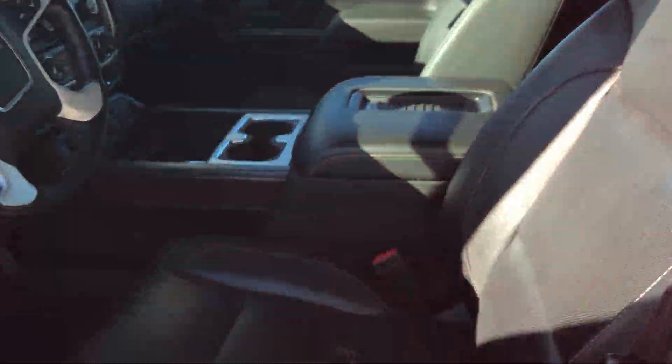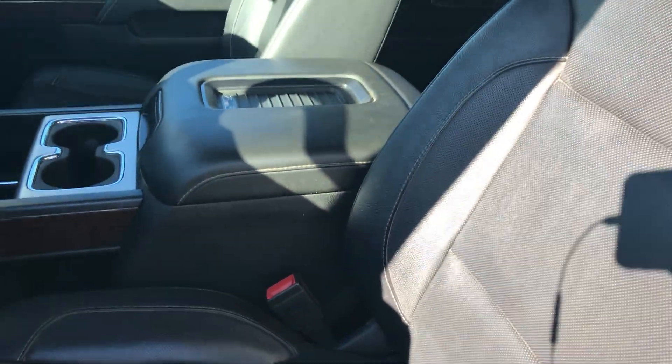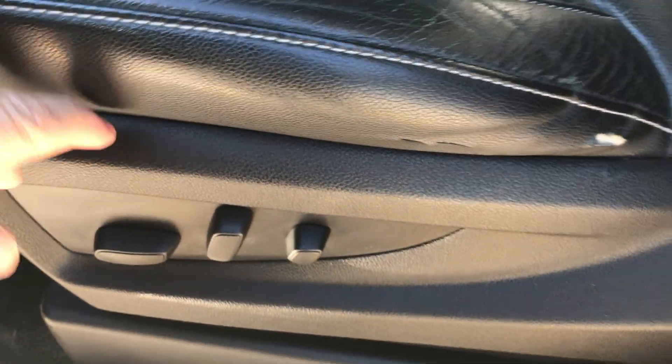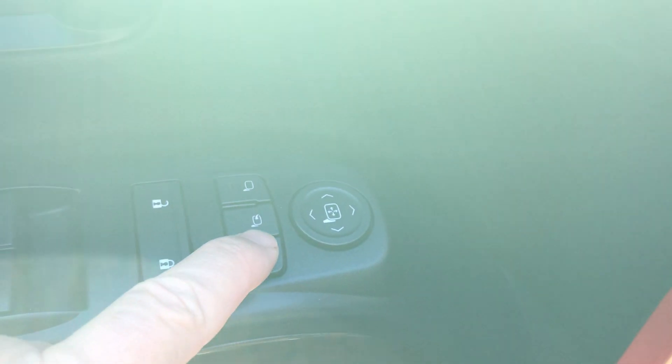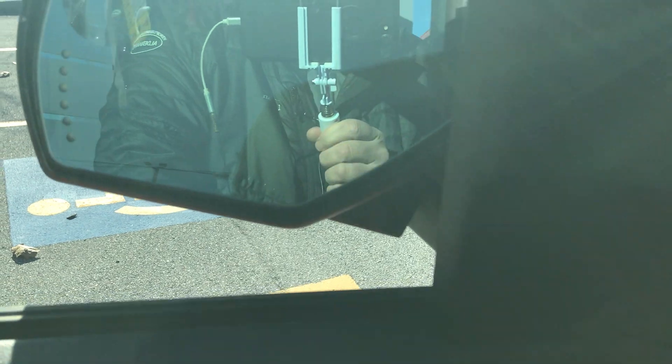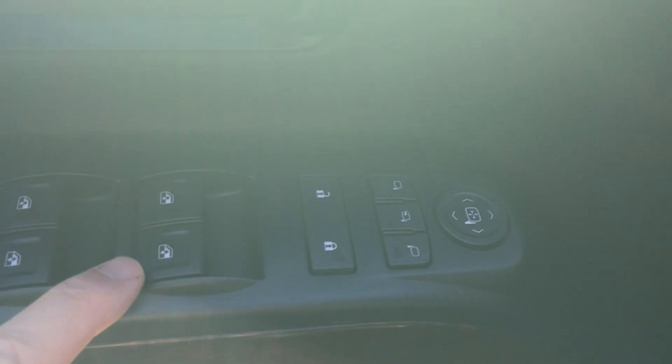You also have a power sliding rear window with a rear defroster. Now this has bucket seats in the front — you can see they're in very good shape. It does have a power seat on both sides, with memory seats for driver one and two. It does have power mirrors with the power fold-in feature and a directional in the mirror, along with power windows and locks.